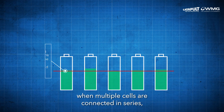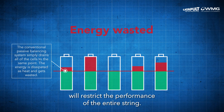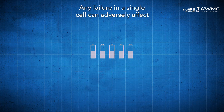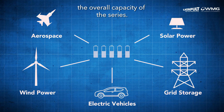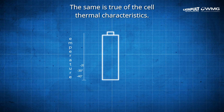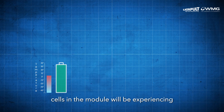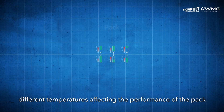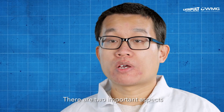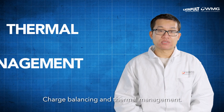Within the battery pack, when multiple cells are connected in series, the cells with the lowest power will restrict the performance of the entire string. Any failure in a single cell can adversely affect the overall capacity of the series. The same is true of the cell's thermal characteristics. Depending on their state of charge, cells in the module will be experiencing different temperatures, affecting the performance of the pack as a whole. There are two important aspects which are the key elements that make up an efficient battery management system: charge balancing and thermal management.